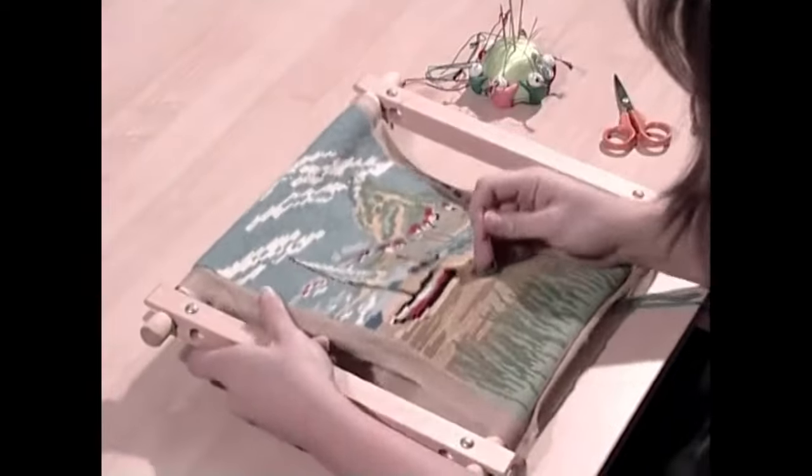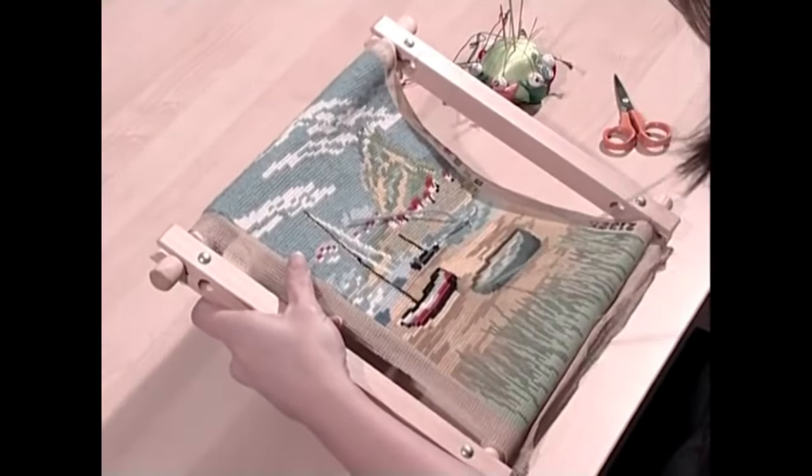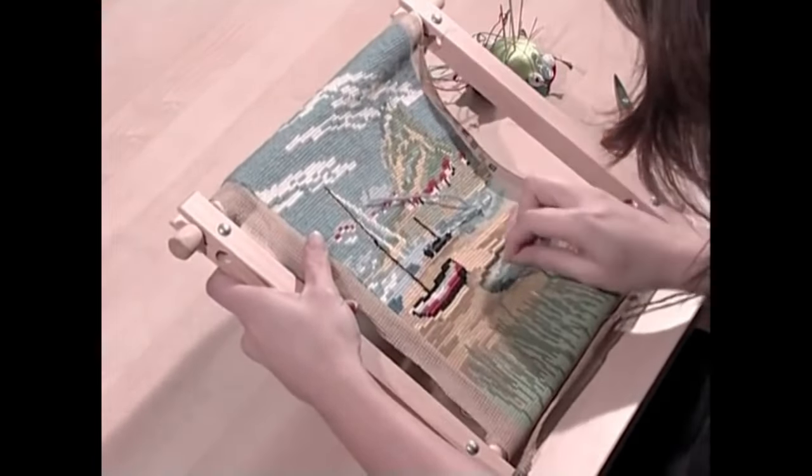If you're wondering what the difference is between needlepoint and cross stitch, it's not a lot - generally speaking, half a stitch. Needlepoint, as you see here, is created with what's termed as tent stitch, the slanting first half of a cross stitch.